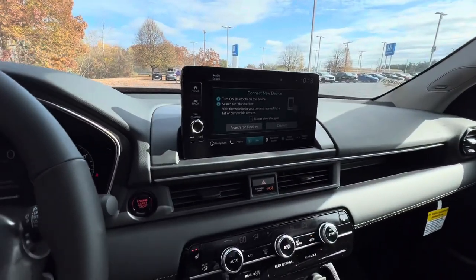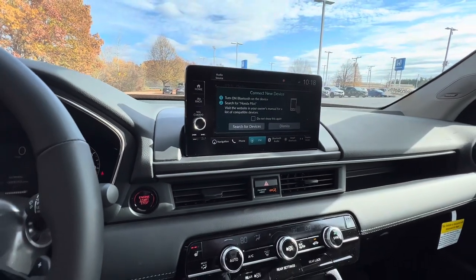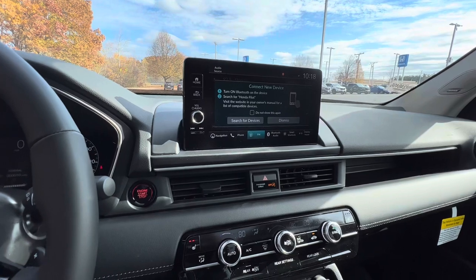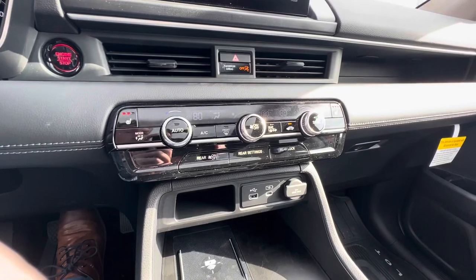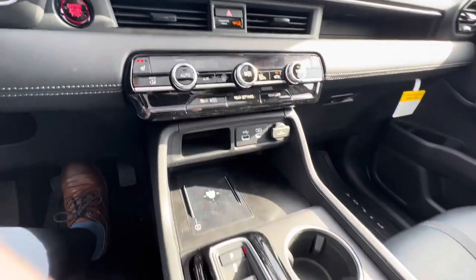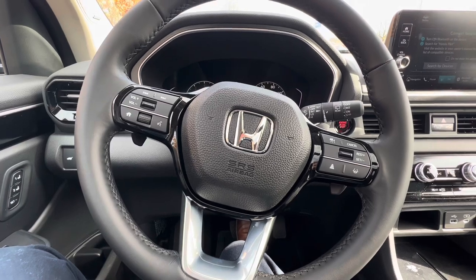Here's a look at the console and the screen in the middle. It has Bluetooth, Apple CarPlay, Android Auto, wireless capabilities, and a wireless phone charger down here. Your dual climate controls and seat controls are there in the middle, along with lane keep assist, adaptive cruise control, and your volume and phone controls on the steering wheel.